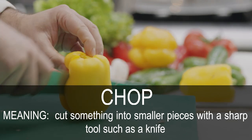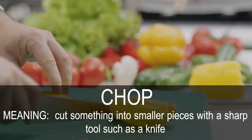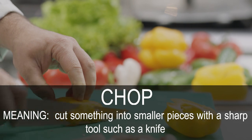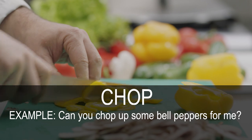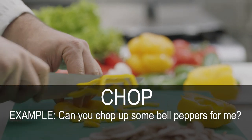Chop. Cut something into smaller pieces with a sharp tool such as a knife. Can you chop up some bell peppers for me?